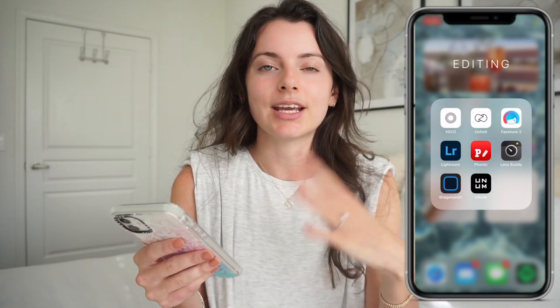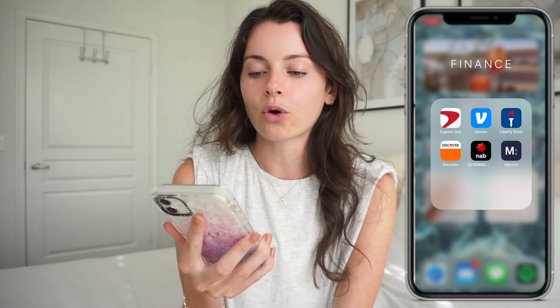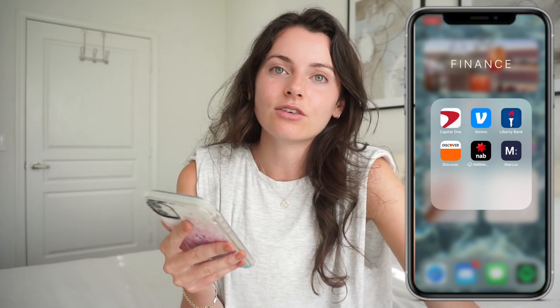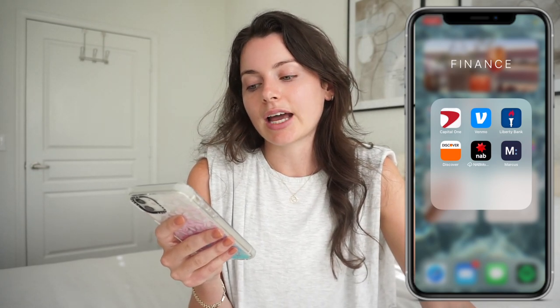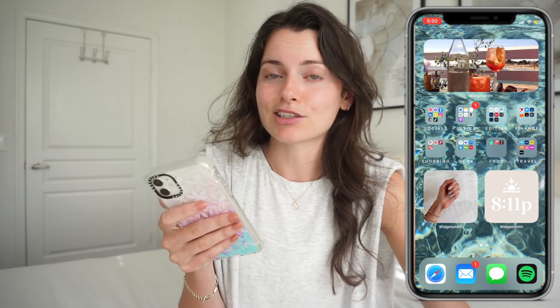After that I have Finance — all my banking stuff. I have Capital One which is the joint account with my fiancé. Venmo for whenever you need to send money to a friend. Liberty Bank which is my old Connecticut bank that I don't really use anymore. Discover which is my credit card. My Australian bank. And Marcus, which is where I keep all my savings.